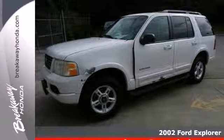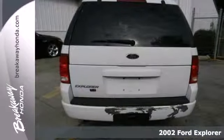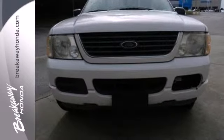Check out the smooth ride of this 2002 Ford Explorer. This SUV offers performance and comfort with great features like a multifunction remote, power windows, locks and mirrors, privacy glass, a roof rack and trailer hitch.